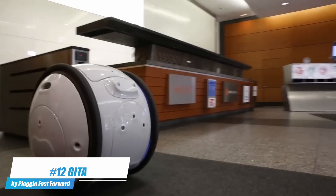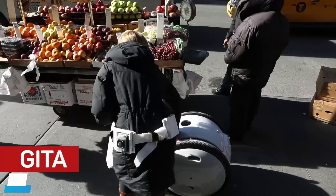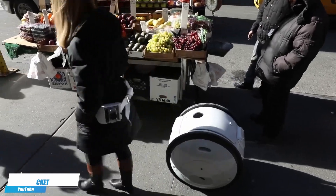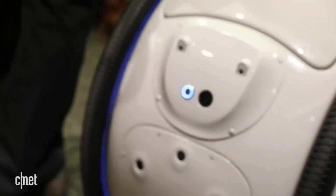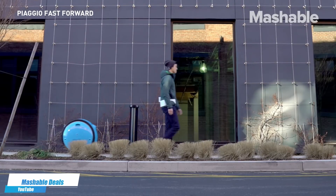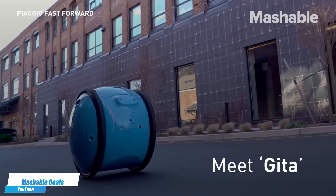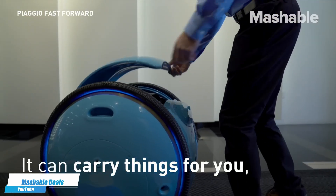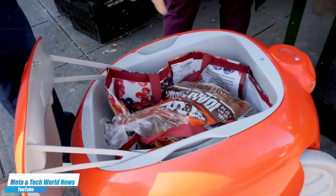Number 12. Gita by Piaggio Fast Forward — a mobile carrier robot that follows its user around, carrying up to 40 pounds of cargo, which makes it perfect for shopping, transporting goods, or assisting with luggage. Its design focuses on ease of use and interaction, operating autonomously to navigate through busy environments seamlessly. Gita represents a leap forward in personal robotics, offering a hands-free solution to carry items while walking or cycling.